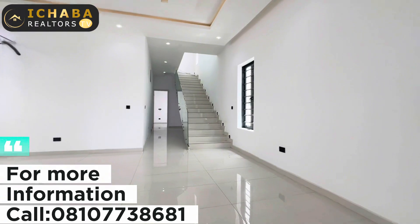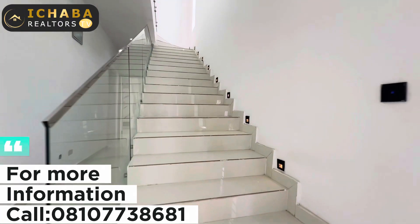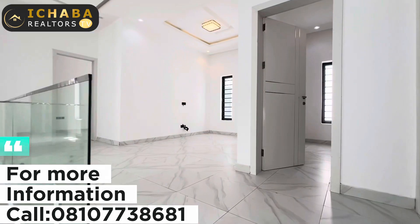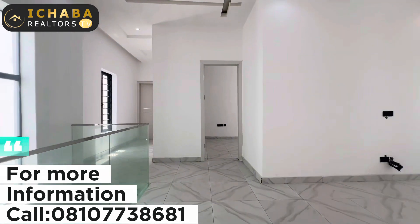Now let's go upstairs to see the remaining four bedrooms. Take a look at this staircase and the lighting. Upstairs there is an anteroom that serves as a mini lounge.